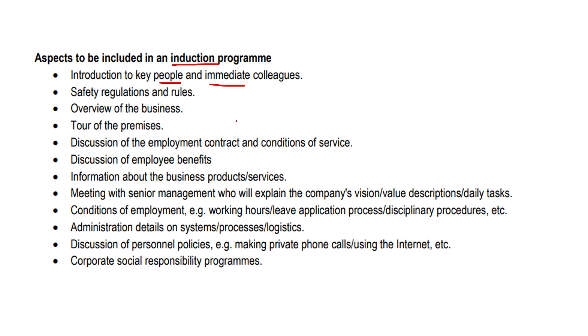Just to focus on what an induction program actually is — it's just an introduction to the business. So meeting people, understanding the rules, just having some insight on what the business is, and a physical tour of the premises so you can see what's up. Those are the big four.